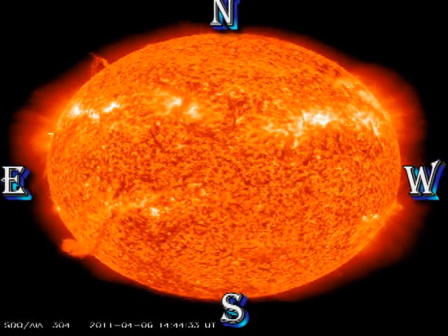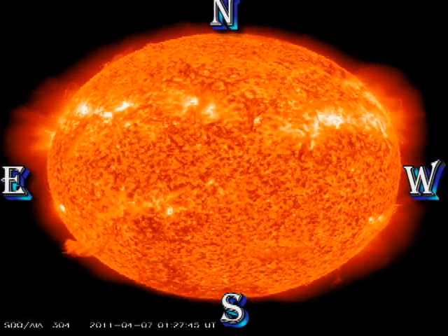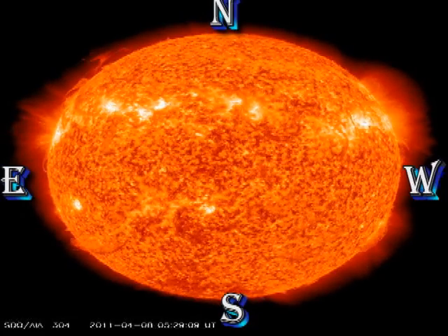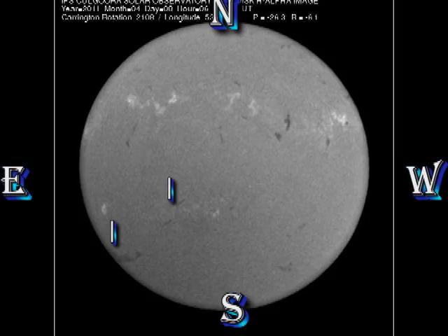In the Helium 304 movie, the prominence has now amazingly moved on the disc and become a filament. I have included here an H-Alpha image from the Learmouth Observatory, showing the extent of that filament. It stretches about a quarter of the way around the Sun, which is quite amazing — meaning it's over a million kilometers long.